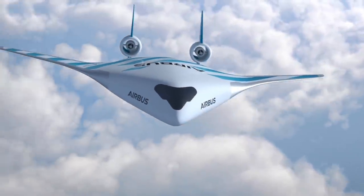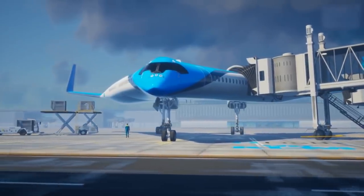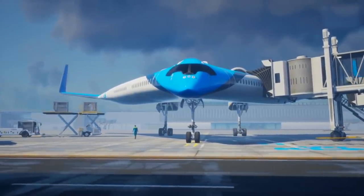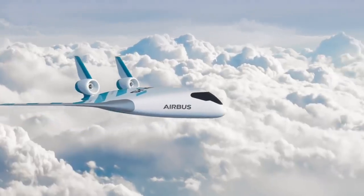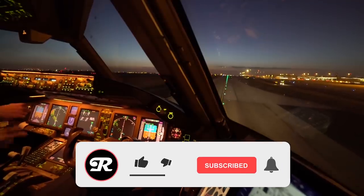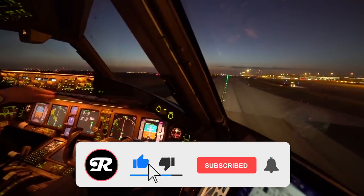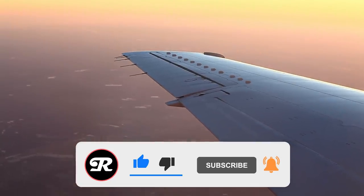And that's our list of 10 incredible future aircraft. You can expect to see these airborne vehicles take flight in the next few decades, with some of them arriving very soon indeed. What do you think — is airborne technology a good investment for these world militaries? Let us know in the comments, and don't forget to like and subscribe to get more insane information like this!